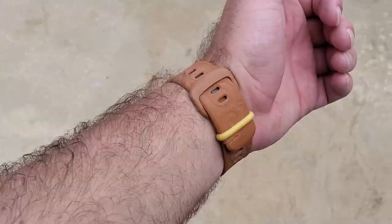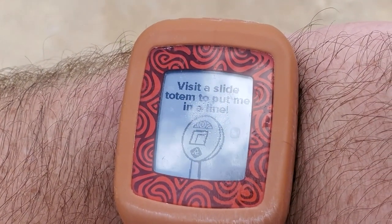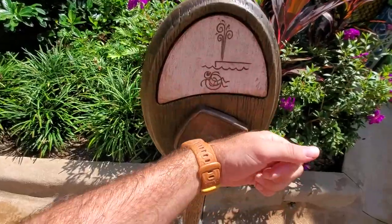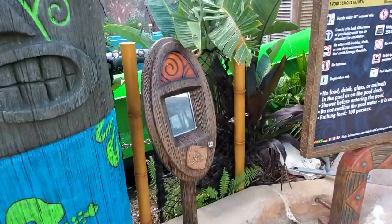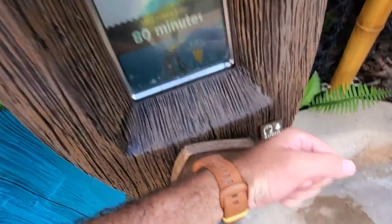Upon entry, you are given a Tapu Tapu wristband which serves many different purposes. You can open purchase lockers, pay for food and supplies with the linked credit card, and interact with kiosks to do things like shoot water cannons and take your picture.